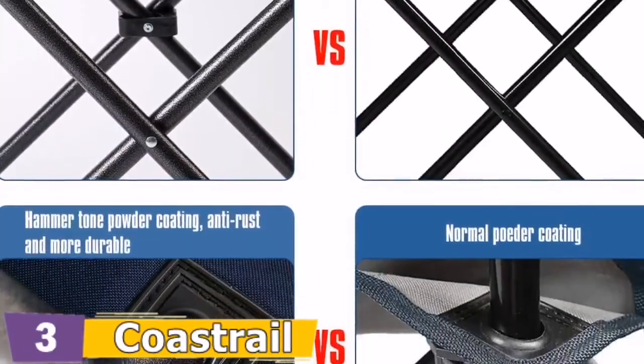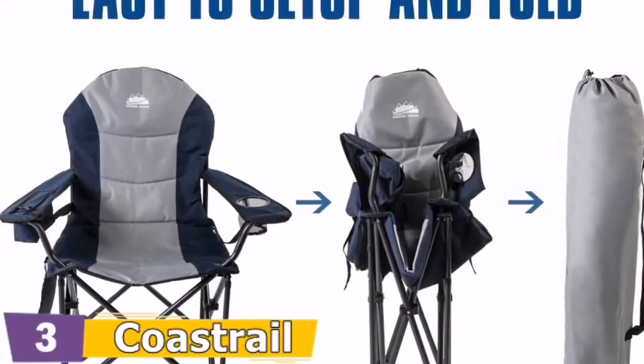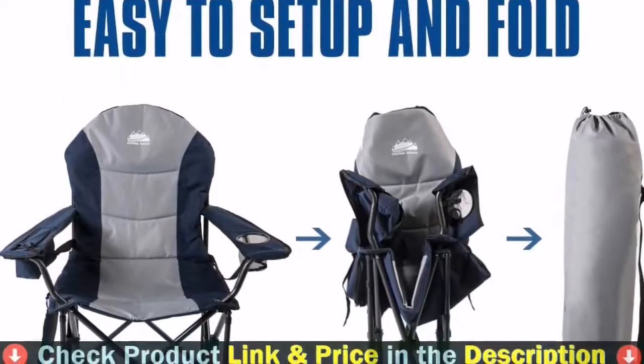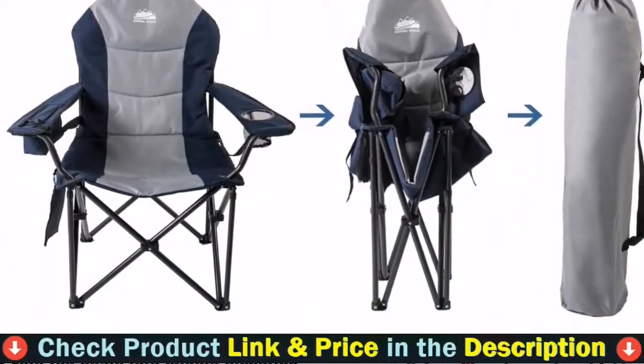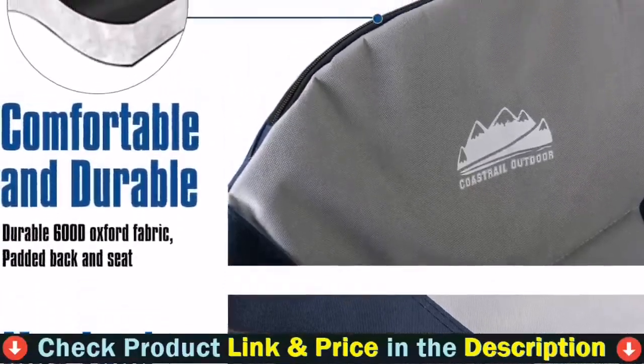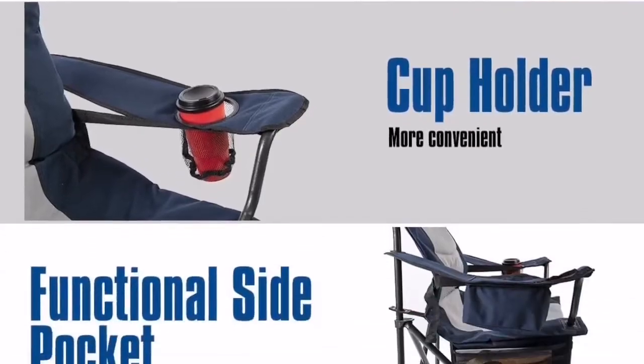It has several pockets to keep things organized and separated, plus an extra head storage bag for more storage space, stuffed with a pillow for neck support. The padded seat and back offer comfort and a 400-pound weight capacity. The steel frame provides strength and durability, and the phone padding is a comfort feature you can't live without.